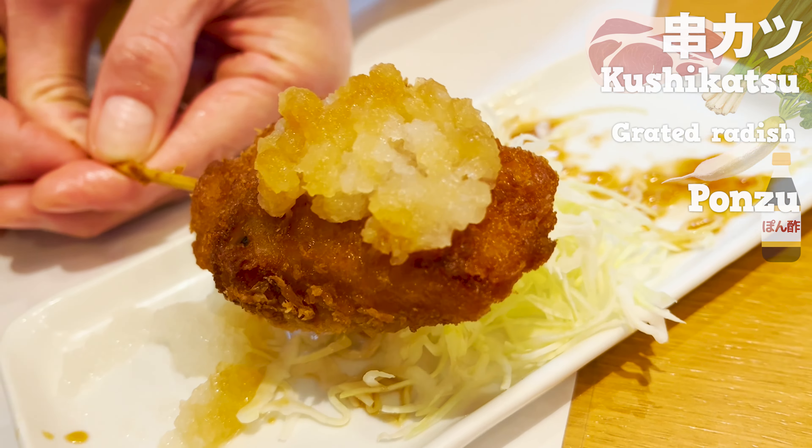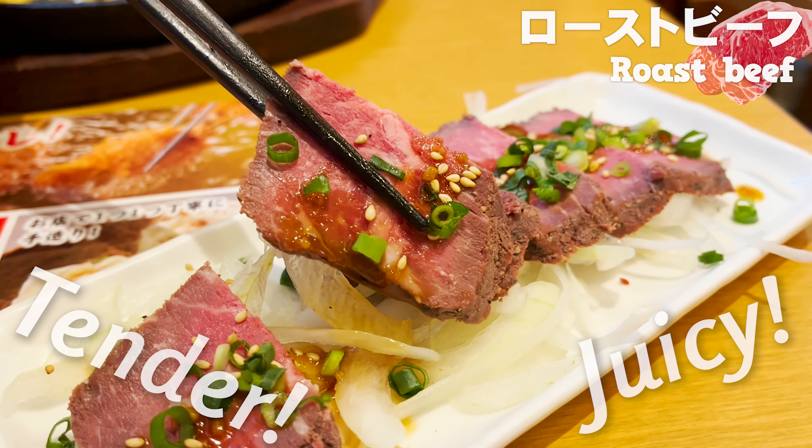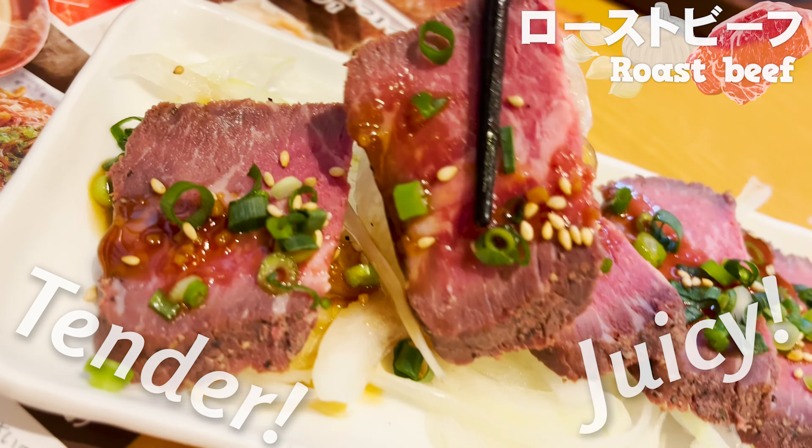Let's have roast beef. Can you guess how much the price is? The answer is $2.80. I'm amazed at the price for such thick pieces of roast beef — so tender and juicy. That garlicky sauce goes so well with the meat. Green onions and onions are a nice accent.